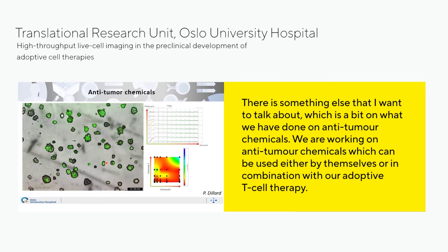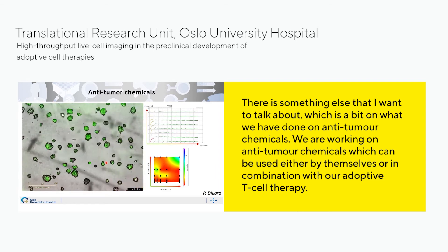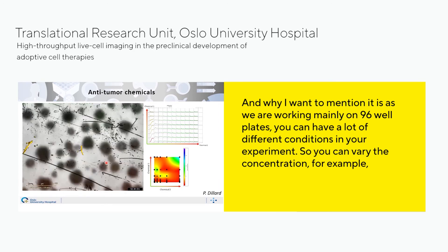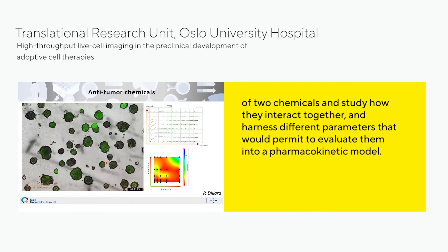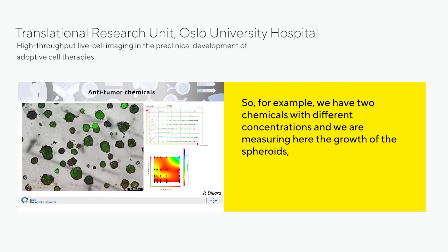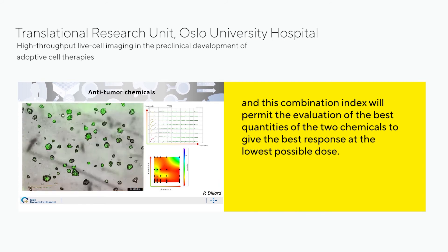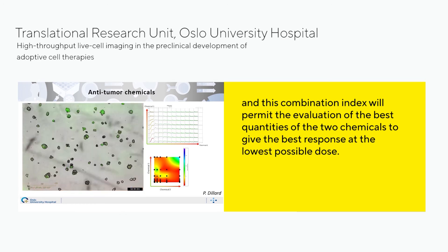Something else I want to discuss is what we have done with anti-tumor chemicals, which can be used either alone or in combination with our adaptive cell therapy. Working mainly on 96-well plates, you can vary many conditions — for example, varying the concentration of two chemicals to study how they interact and harness parameters for pharmacokinetic models. We can measure spheroid growth and apoptosis, and calculate a combination index that indicates the best quantities of two chemicals to achieve the best response at the lowest possible dose.